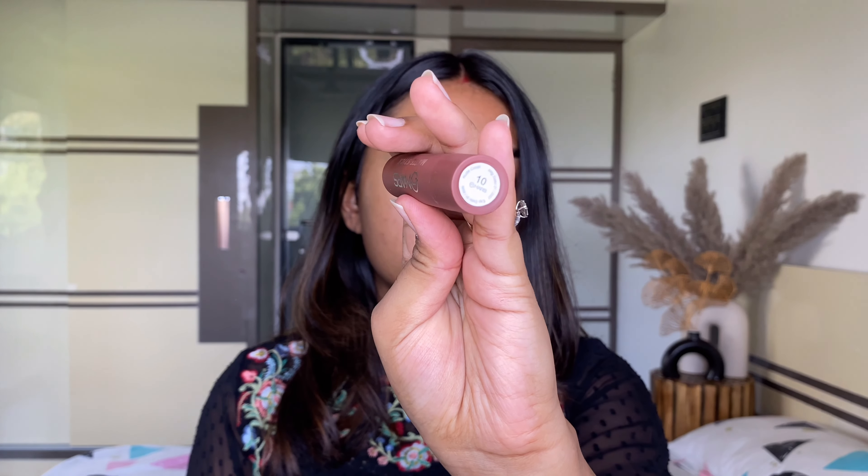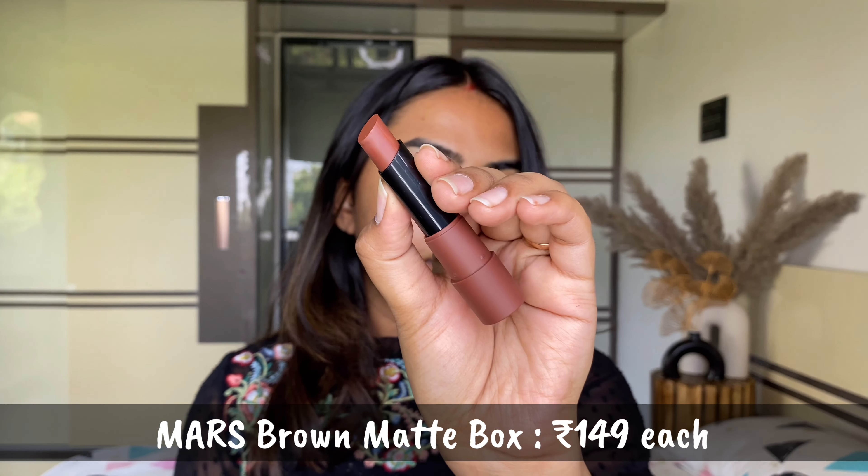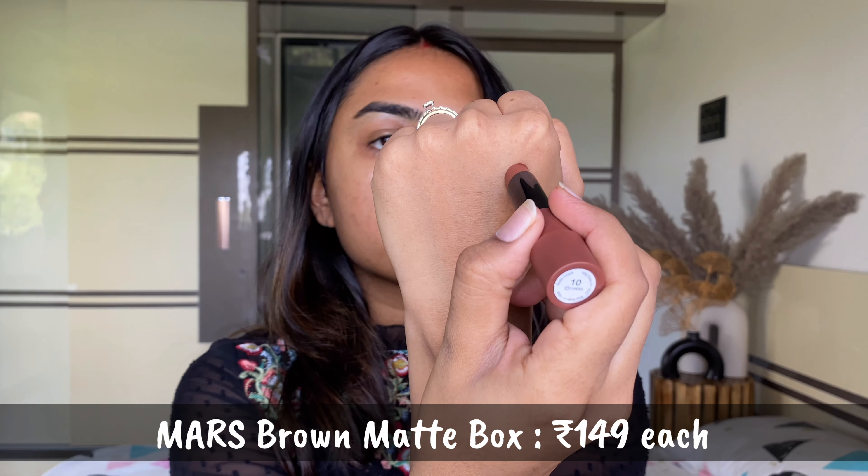Hey, welcome back to the Trend Diaries! It's back with another nude lipsticks video. I hope you guys enjoy watching these new nude lipsticks, and without any further ado, let's get started.